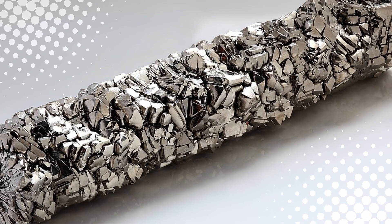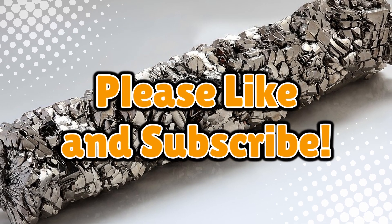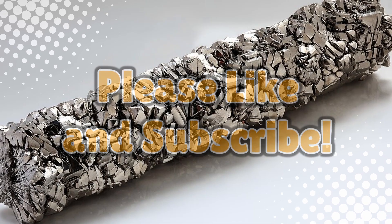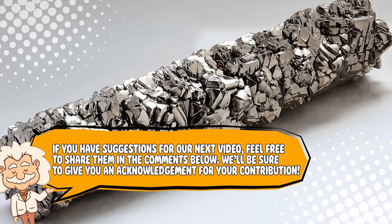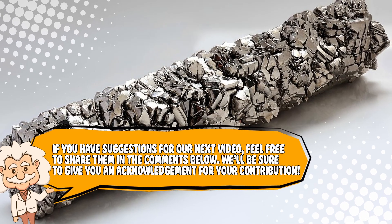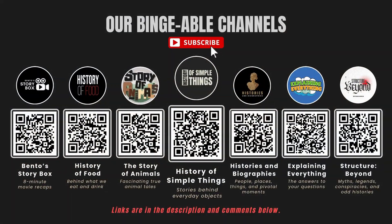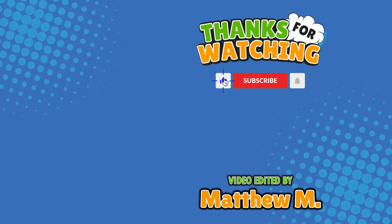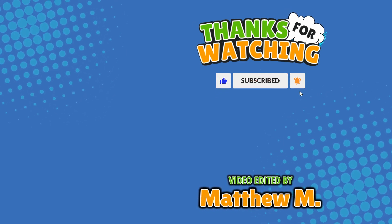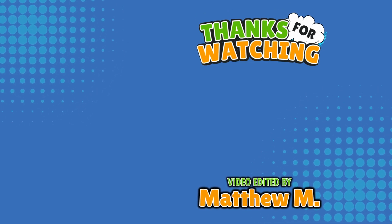If you learned something new about this shiny metal, don't forget to like, subscribe, and don't mistake it with adamantium — that's Wolverine's claws. Also, if you have suggestions for our next video, feel free to share them in the comments below. We'll be sure to give you an acknowledgement for your contribution. If you enjoyed this video, please check out our other Bingeable channels. Thank you for tuning in, and join us next time here on the channel that answers all the why, what, who, where, and how questions you've always wondered about — here on Explaining Everything.